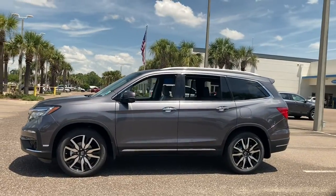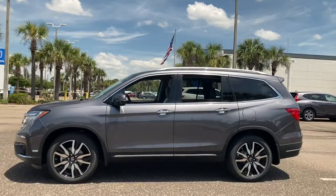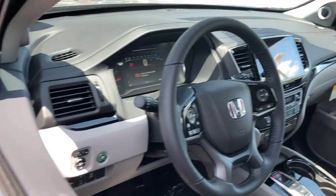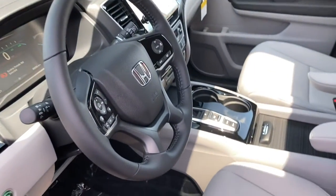cargo hauling, towing, or scenic cruising. With seating for up to eight passengers, a comfortable and spacious cabin, and the latest connectivity technology, it has everything you need to power your adventures.